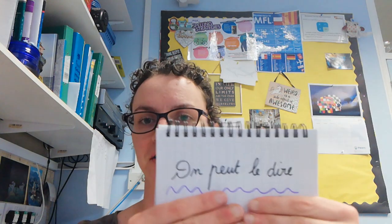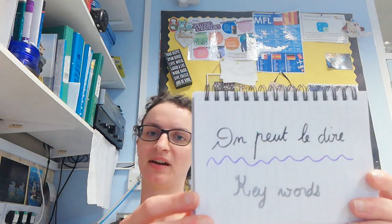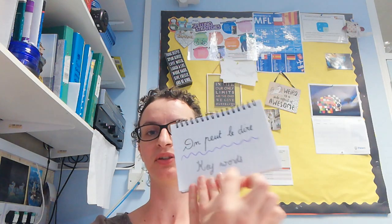Bonjour et bienvenue sur On peut le dire. This is a new introduction to the series On peut le dire to help you with your French pronunciation. Let me know how you find this format — basically my face. I've never done this sort of video before, so I'm using a notebook so I don't have to spend time editing and adding subtitles. Today we're looking at fewer keywords than in the previous introduction because I'm trying to keep things a bit shorter — though I've already rambled on for 45 seconds without giving you any content.